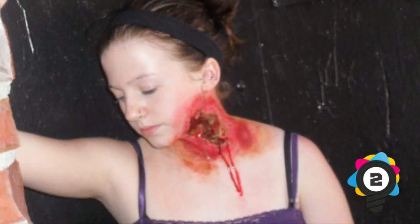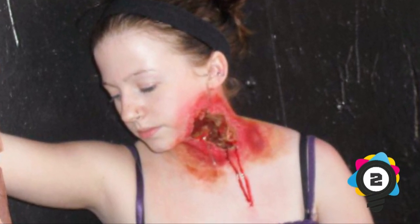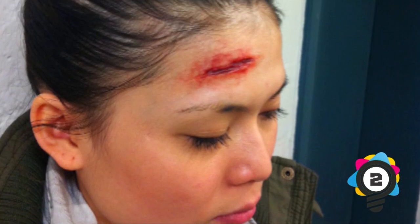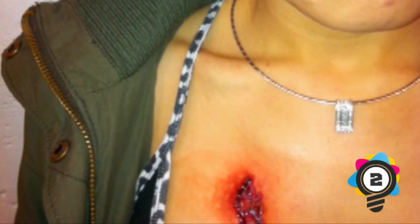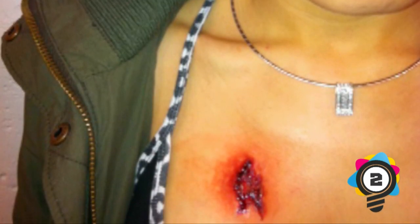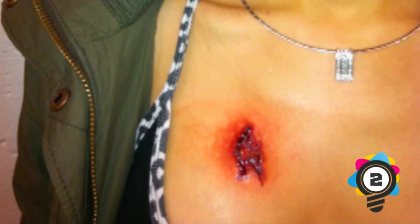Number 2: Necrotizing Fasciitis. This is a bacterial infection, and when it occurs on the genitals it's called Fournier's gangrene. This is a rare but serious condition, and one out of four people who get it will die. Most people who contract it are in good health at the time. The condition destroys skin, fat, and the tissues covering the muscles within a very short period of time. It's often referred to as flesh-eating bacteria.